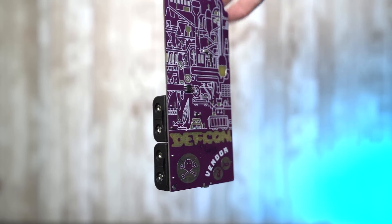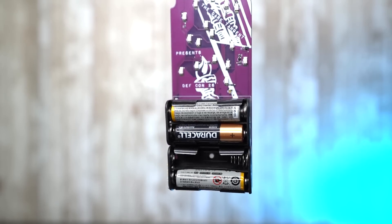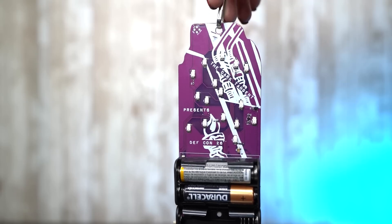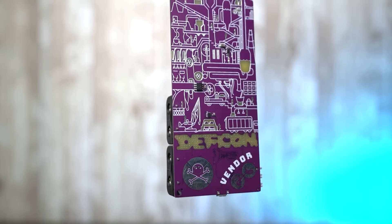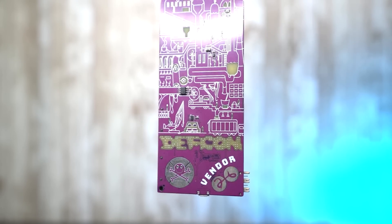You can plug these into a computer and generally play a game. You can unlock secrets. You can unlock additional tools online because it's not just LEDs built into this — there's code built into this too. This is a really fun way to learn about hardware hacking. If you have a hacker in your life that's interested in hardware hacking, you can usually find these on eBay or from resellers.